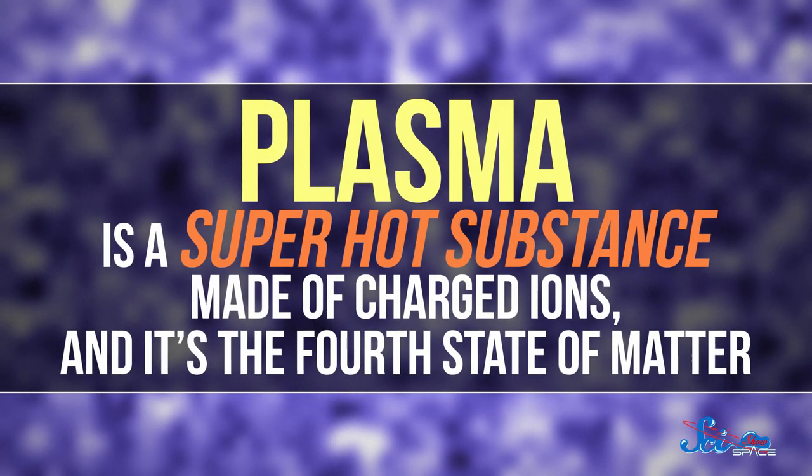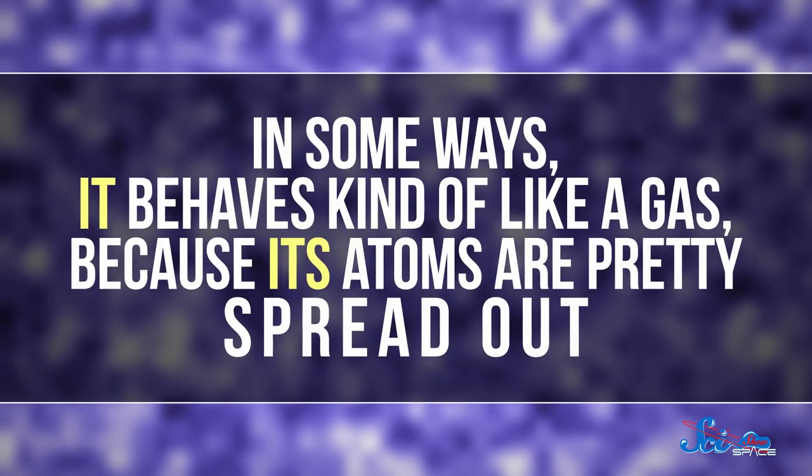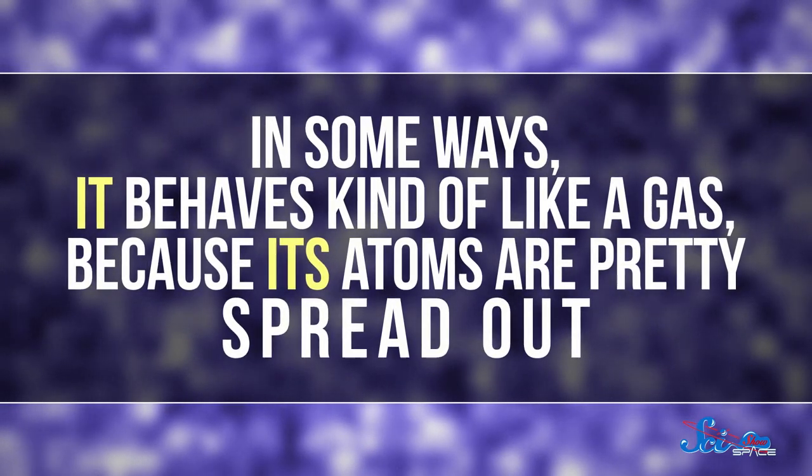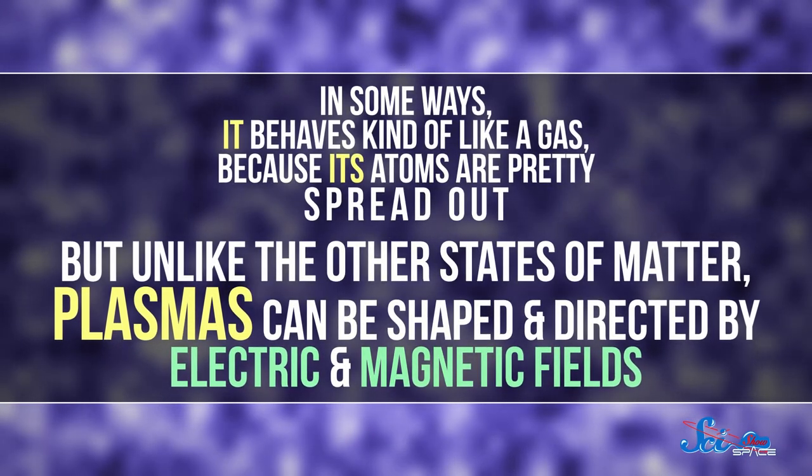Plasma is a super-hot substance made of charged ions, and it's the fourth state of matter. In some ways it behaves kind of like a gas, because its atoms are pretty spread out. But unlike the other states of matter, plasmas can be shaped and directed by electric and magnetic fields.